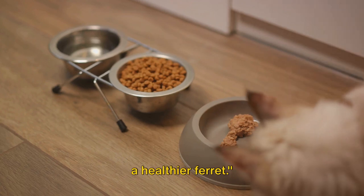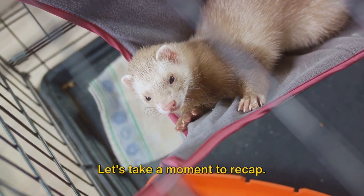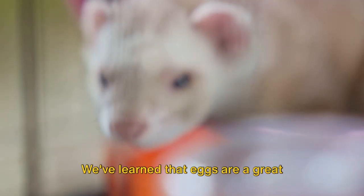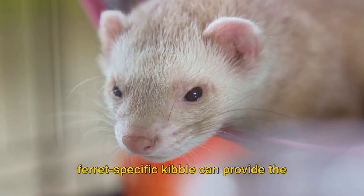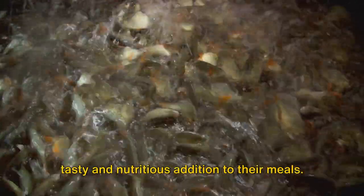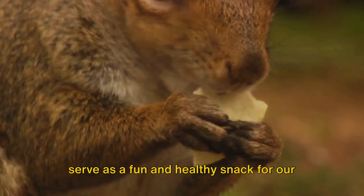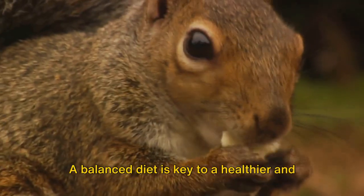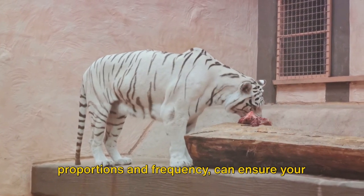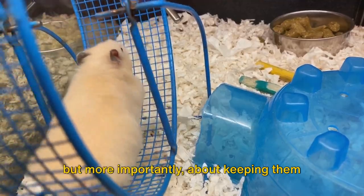And there we have it — five food items for a healthier ferret. Let's recap: we've discussed the importance of meat in a ferret's diet, whether raw or cooked. We've learned that eggs are a great source of protein and vitamins, and ferret-specific kibble can provide the right balance of nutrients. We also discovered that fish can be a tasty and nutritious addition to their meals, and that insects can serve as a fun and healthy snack. A balanced diet is key to a healthier and happier ferret. These five items, when fed in the right proportions and frequency, can ensure your pet gets the variety of nutrients it needs — not just to keep them full, but to keep them fit and thriving.